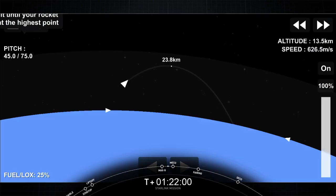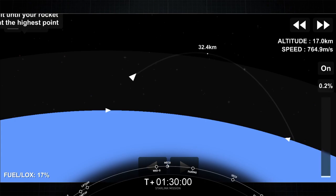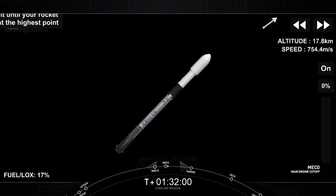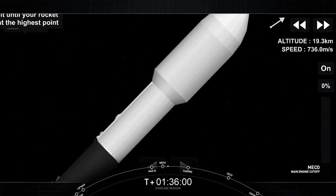In about a minute, we have main engine cutoff, also known as MECO. Second event is stage separation. Third event is second engine start one, also known as SES-1. MECO confirmed. Stage separation confirmed.